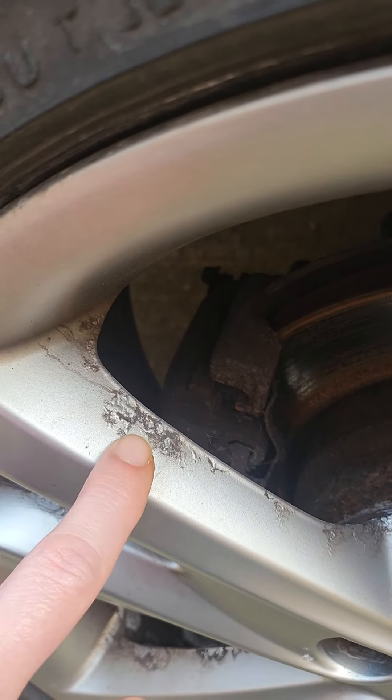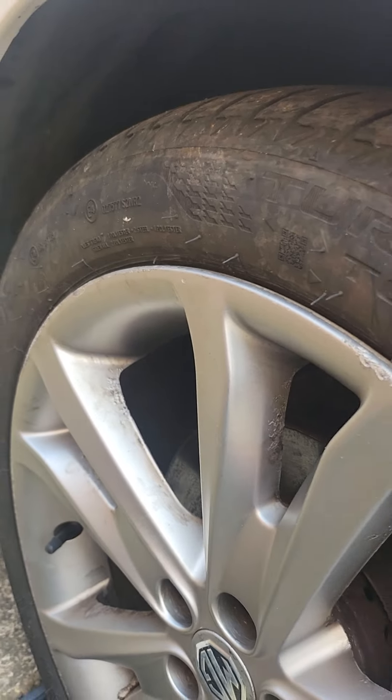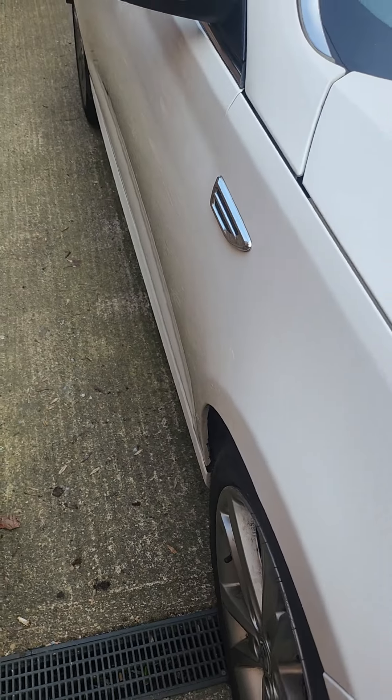Then on the front this side again, there's curb damage and only the tiniest bit of bubbling to be shown. I could probably do with another bit of a clean, but all good otherwise.